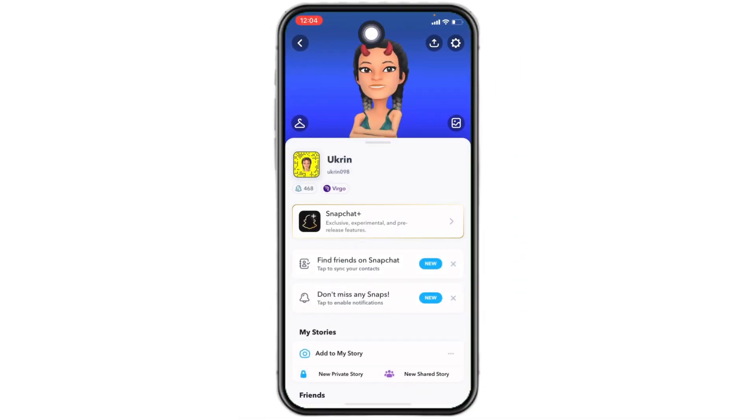At the top left corner you can see your profile icon — tap on it. Now your profile appears. At the top right corner you can find the settings icon — tap on it.